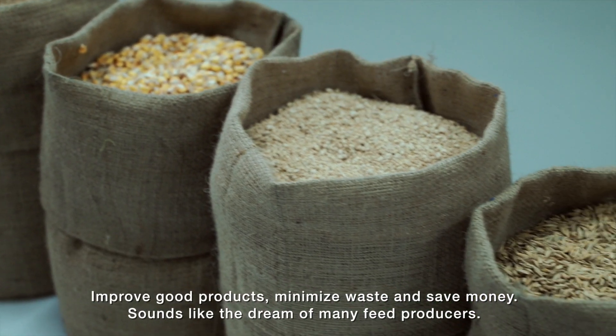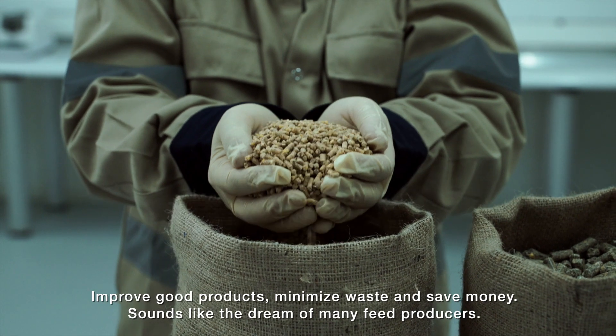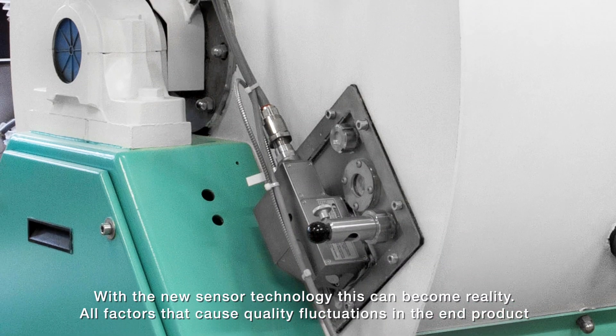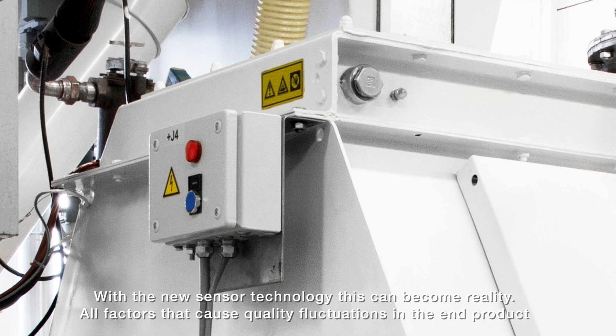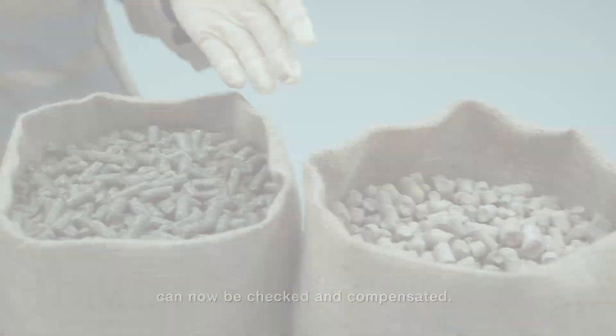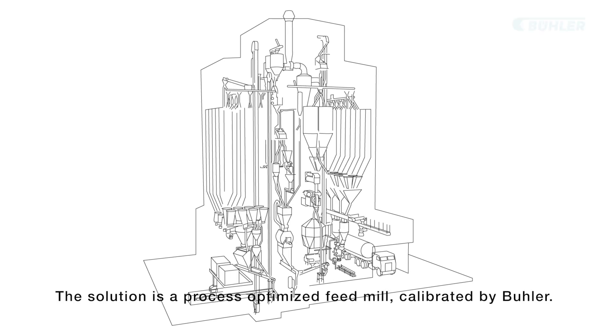Improve good products, minimize waste, and save money. Sounds like the dream of many feed producers. With the new sensor technology, this can become reality. All factors that cause quality fluctuations in the end product can now be checked and compensated. The solution is a process-optimized feed mill calibrated by Bühler.